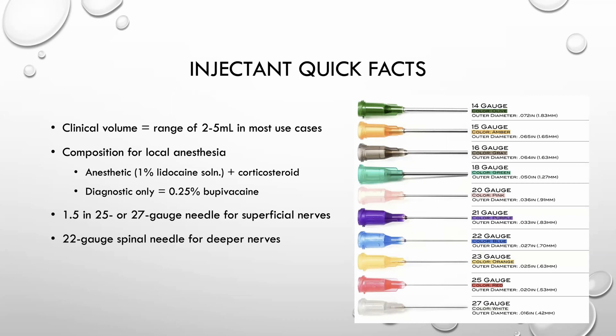Quick facts about the injectant itself: the clinical volume used is about two to five milliliters in most cases. The composition is a 1% lidocaine solution plus a corticosteroid, where the corticosteroid is there to prevent a localized inflammatory response to the anesthetic. You can also use a 0.25% bupivacaine solution for a diagnostic procedure. The needle itself is a 1.5-inch, 25 or 27 gauge needle for more superficial nerves like in the hand, and a 22 gauge spinal needle for deeper nerves, the same used for epidural procedures.